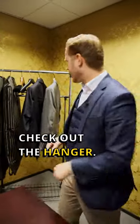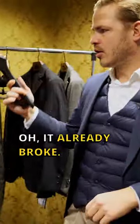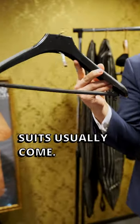I got a great deal on a suit. Check out the hanger it came in — it already broke. This is how cheap suits usually come.